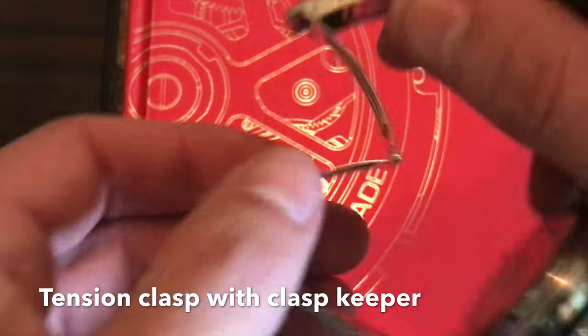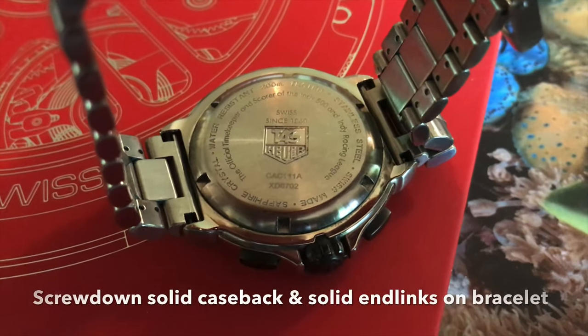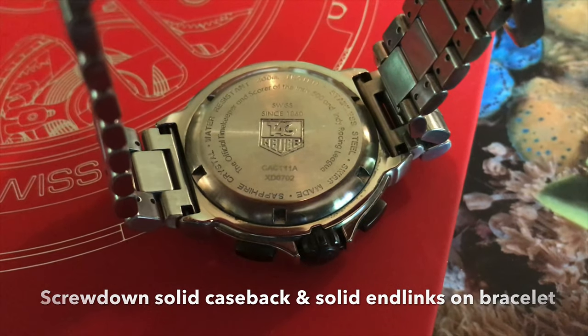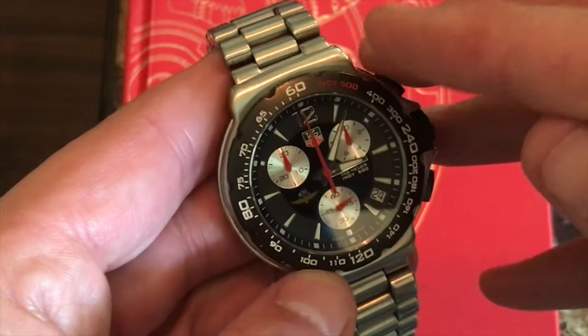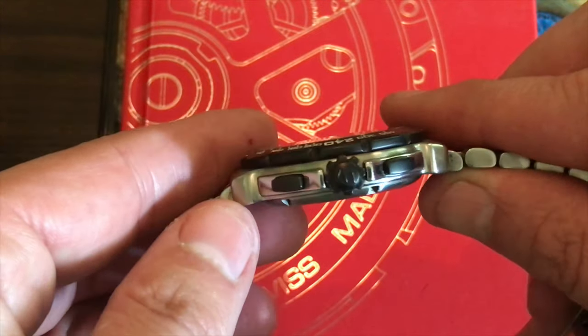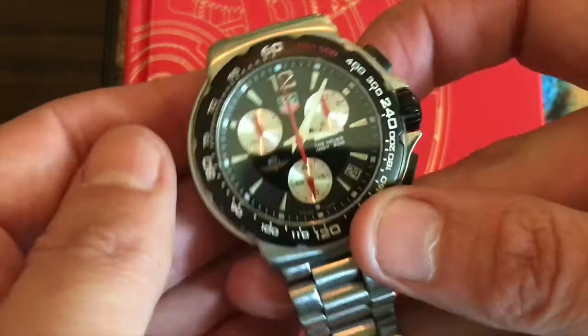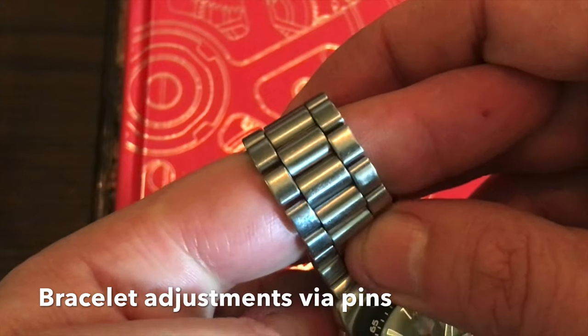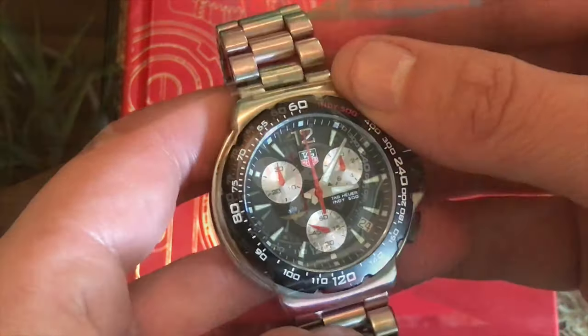The bracelet itself is stainless steel — beautiful, not excessive as far as detail. You have your diver's extension that gives you an extra inch or so of room for over a dive suit or a jacket. You have your screw-down case back with the Tag Heuer logo on the back. And then on the front you have the Indy 500 logo, and also on the dial you have your Indy 500 logo. The plastic pushers and crown are in perfect condition — these tend to get beat up because they're plastic, but the resin has held up very well. The bracelet uses pins to adjust rather than screws, because this is a 2000s model that hadn't really moved to screws yet.